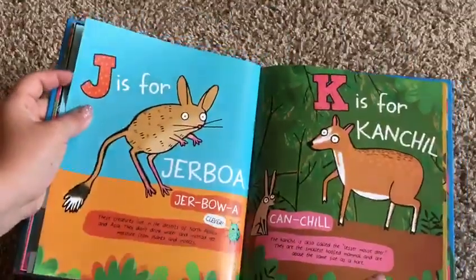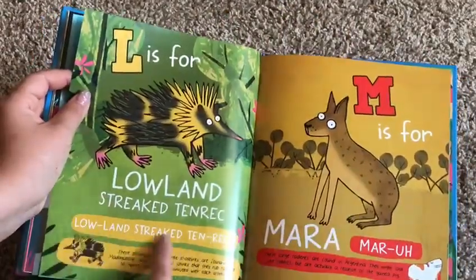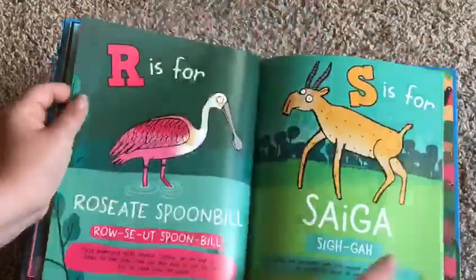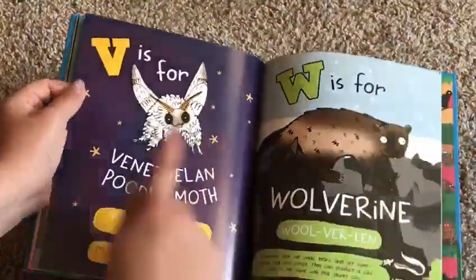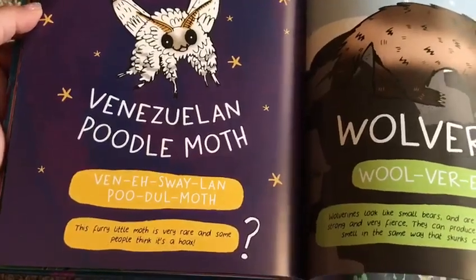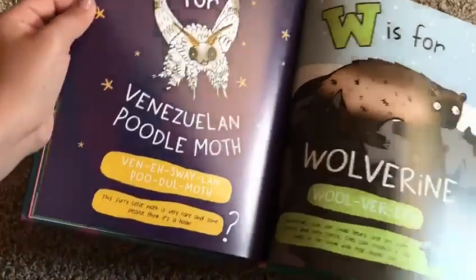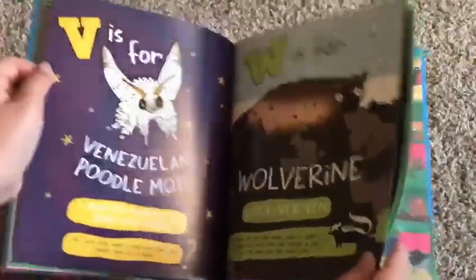H is for Hyrax. K is for Kanchil. So very nice of them to have the phonetic spelling for us, right? This one was really interesting — V is for Venezuelan Poodle Moth. This furry little moth is very rare, and some people think it's a hoax. So there's an opportunity for you to teach your child what the word 'rare' means and what the word 'hoax' means.